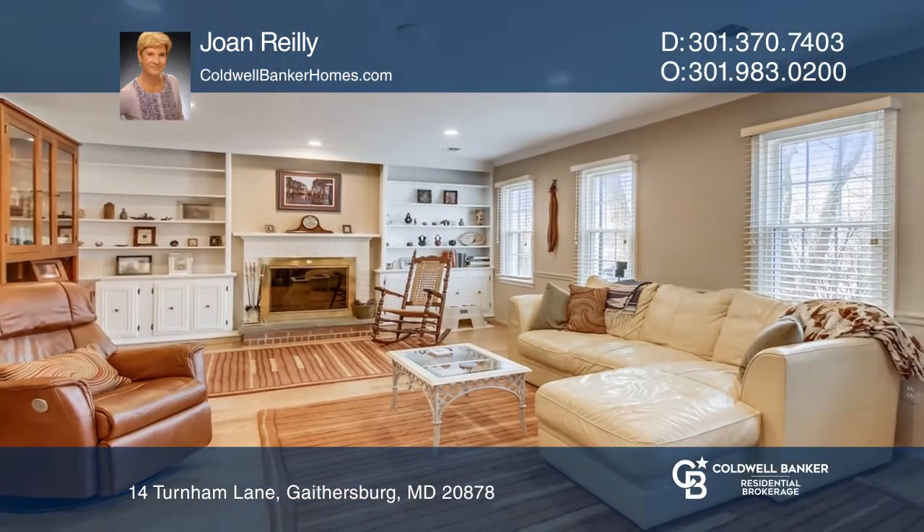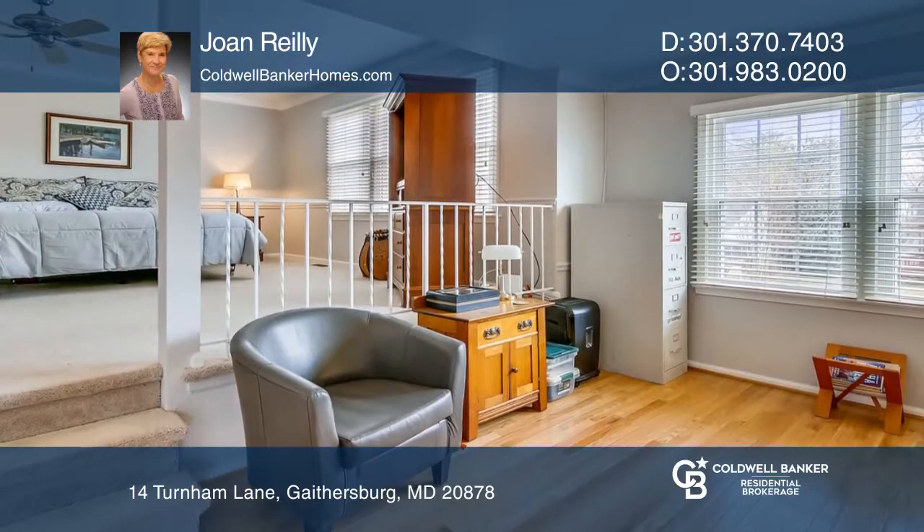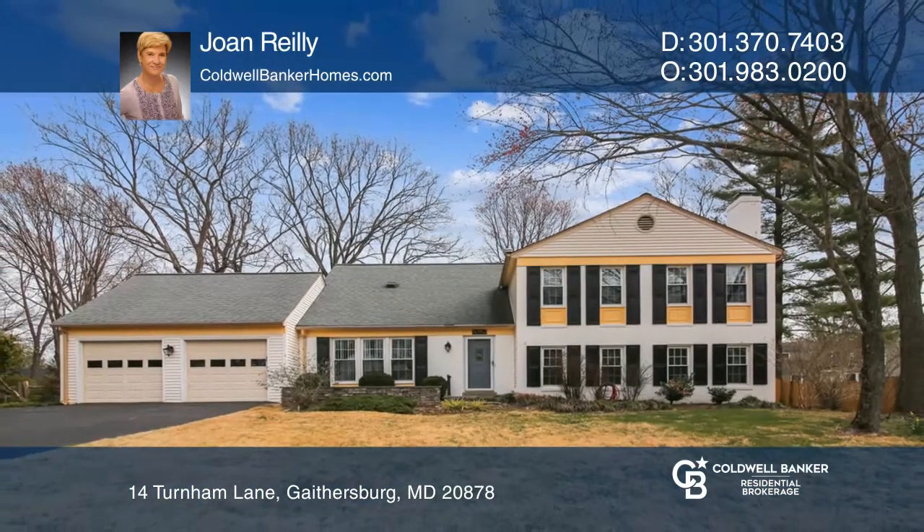Hardwood floors are present throughout the main level, and the master bedroom with a separate sitting room boasts new carpet. Don't miss out on this unique opportunity. Call Joan Riley.